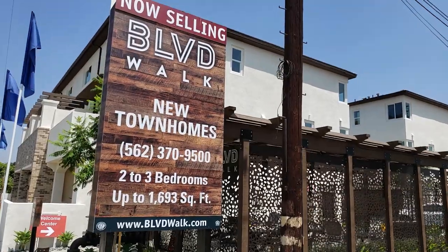I'm Stevie Heath and I'm a home advisor for Olsen Homes at Boulevard Walk in Montebello, California.